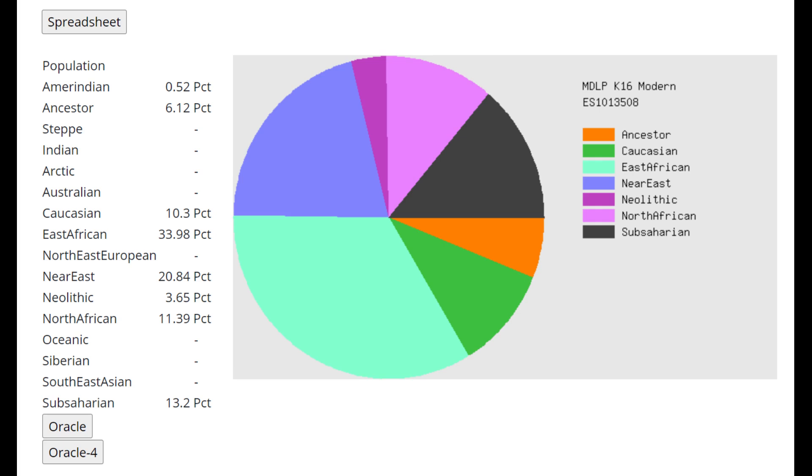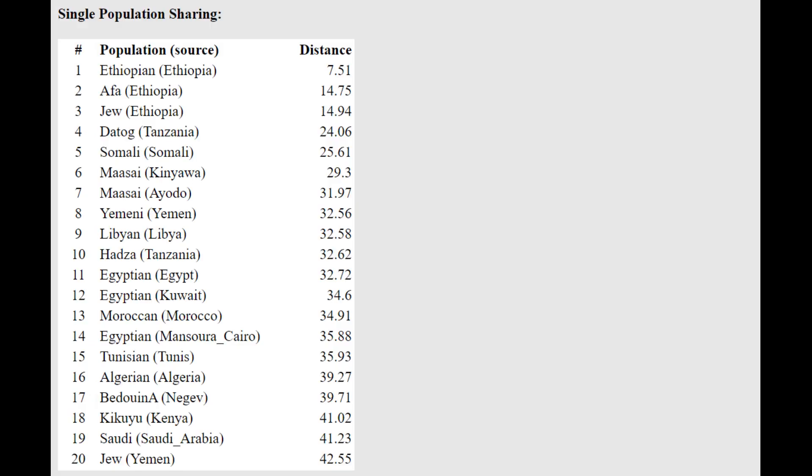This is what he scores with MDLP K16 Modern. He's basically a mixture of East African, Near East, and North African, and there's also 10.3% Caucasian. With the MDLP K11 oracle there was 3.5% EHG, which is really Caucasus Hunter-Gatherer affinities — so he does have some Caucasus Hunter-Gatherer affinities across all these calculators.